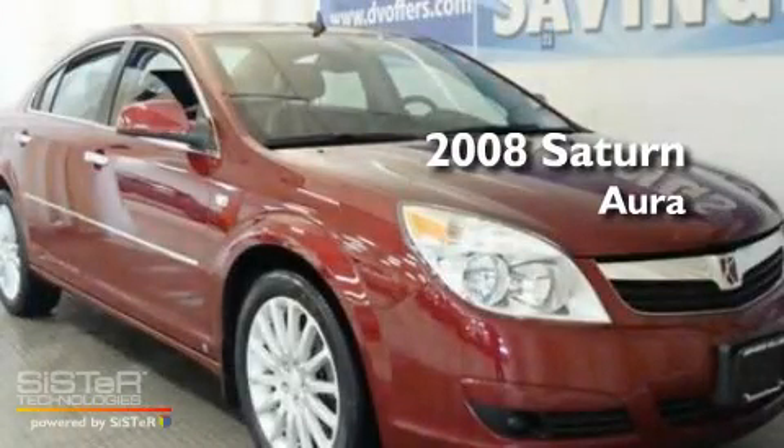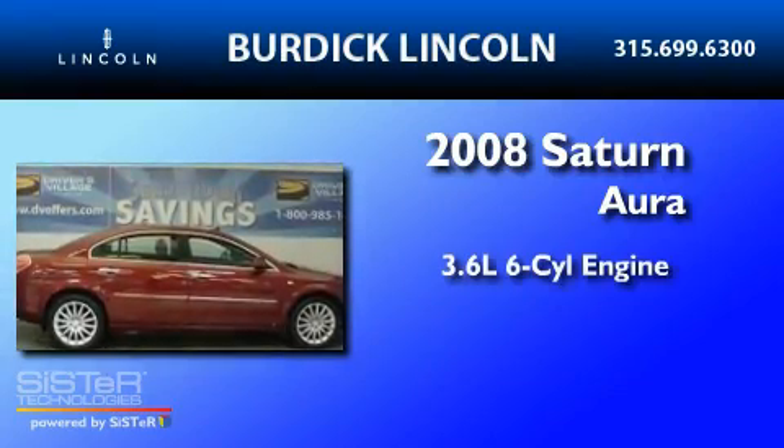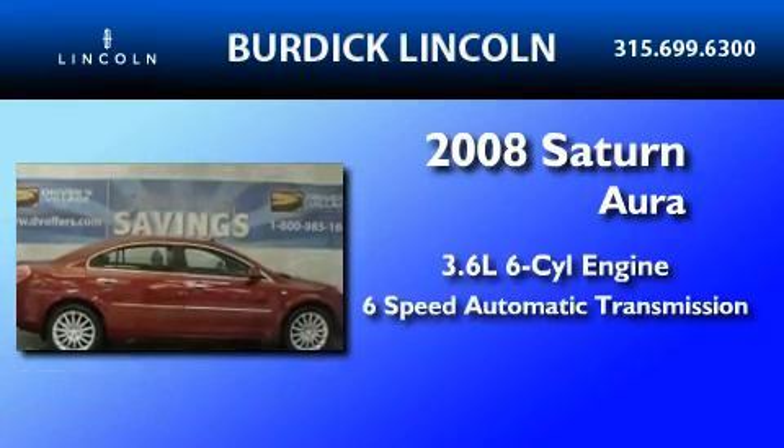This is a 2008 Saturn Aura. It has a 3.6-liter six-cylinder engine and a six-speed automatic transmission.